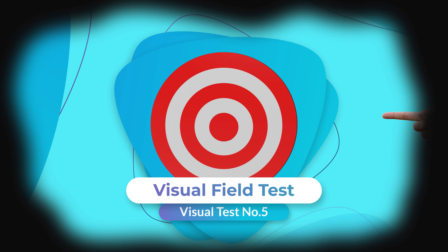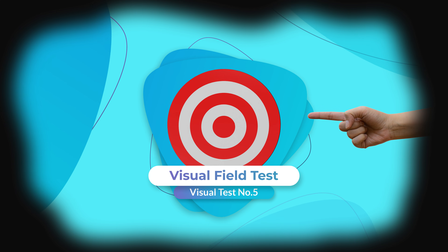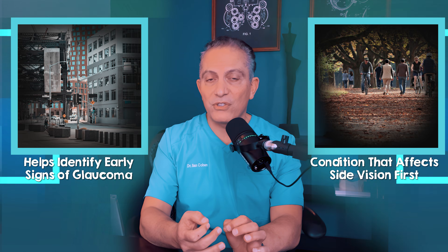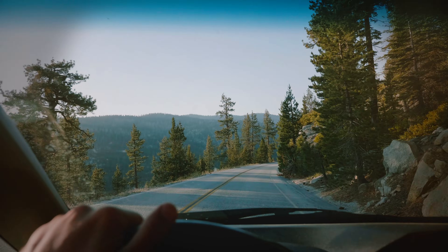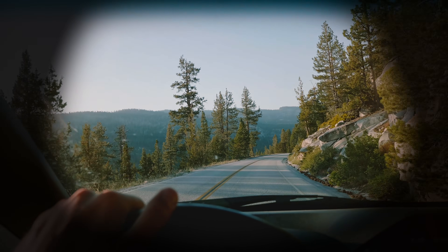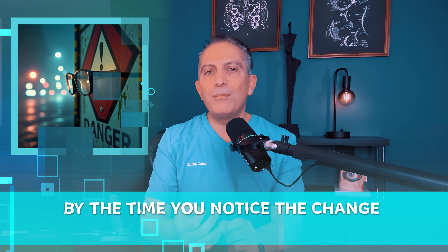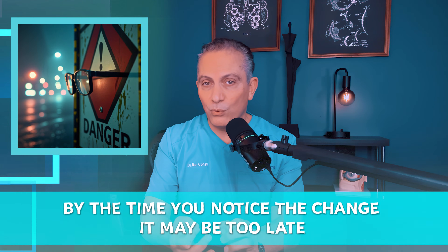The visual field test is one of the most important tests for detecting and preventing reversible eye damage. This helps identify early signs of glaucoma, a condition that affects your side vision first. This is one of the most important reasons to have an eye exam, since these changes can go unnoticed for a long time. The danger is that by the time you notice the change, it may be too late.